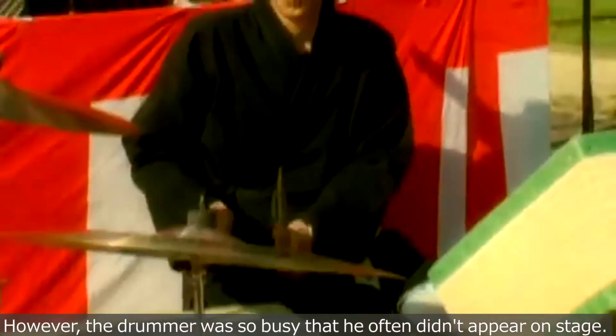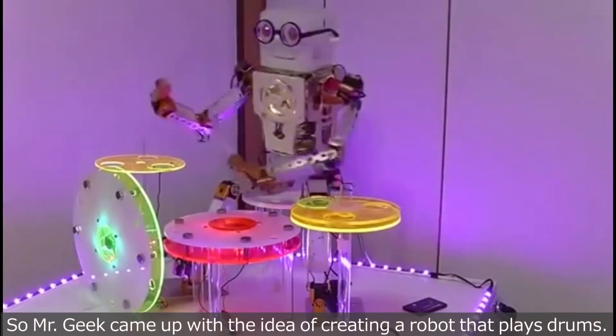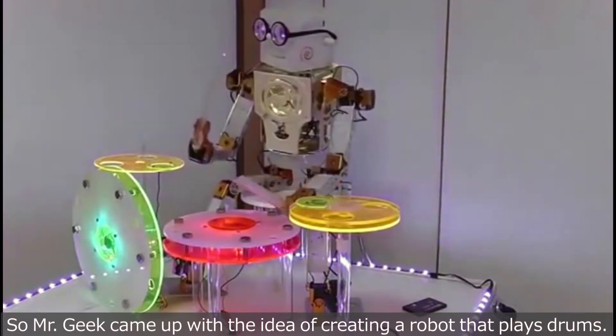However, the drummer was so busy that he often didn't appear on stage. So Mr. Geek came up with the idea of creating a robot that plays drums.